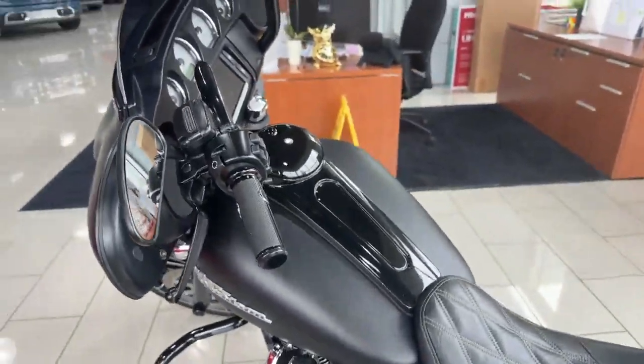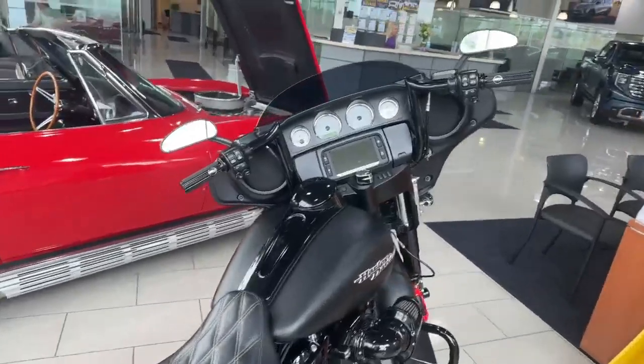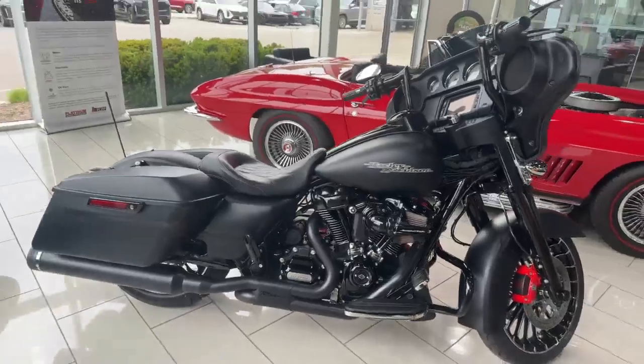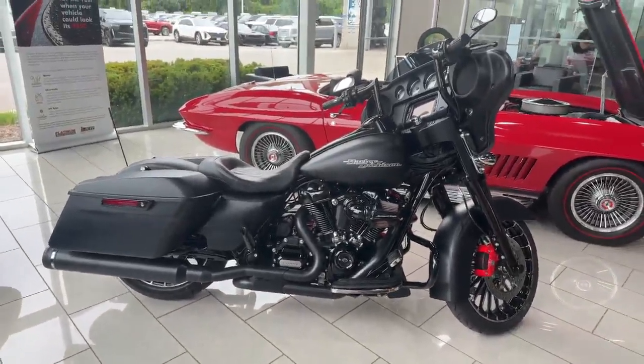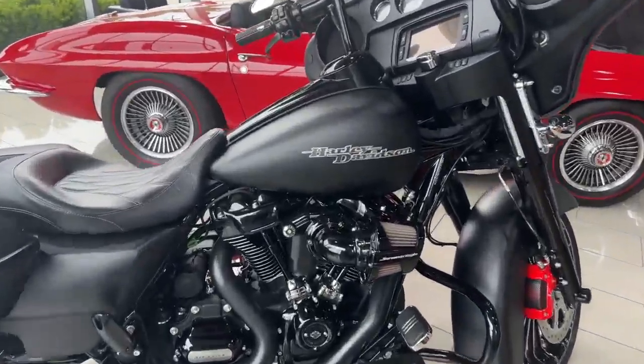It goes on and on. We are just 1,300 kilometers on this bike — beautiful piece. Give us a call if you're interested, you can ask for Tyler. Talk to you soon.